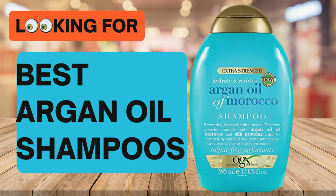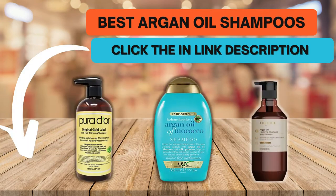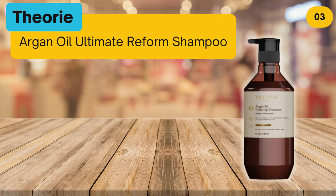Looking for the best argan oil shampoos? In this video we look at the top three argan oil shampoos on the market. Before we get started, we have included links in the description for each product mentioned, so make sure you check them out to see which is in your budget range.